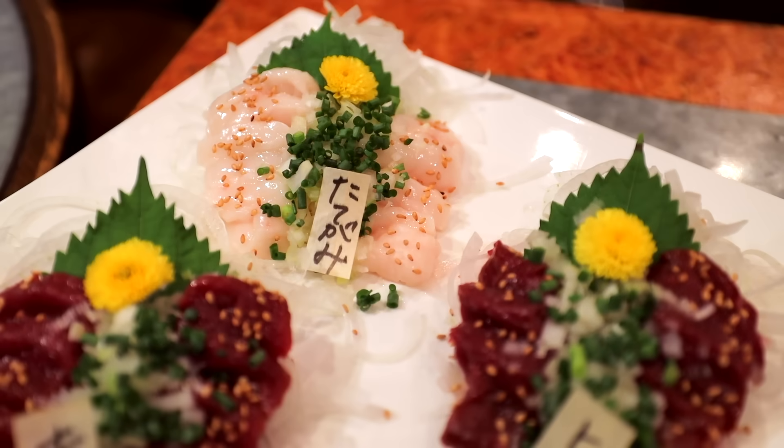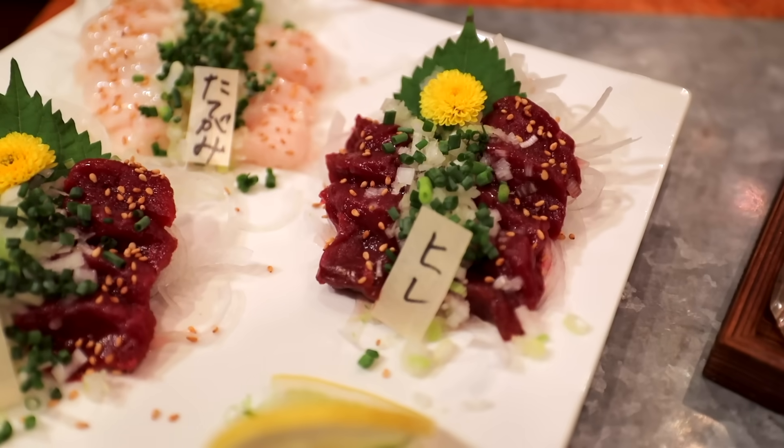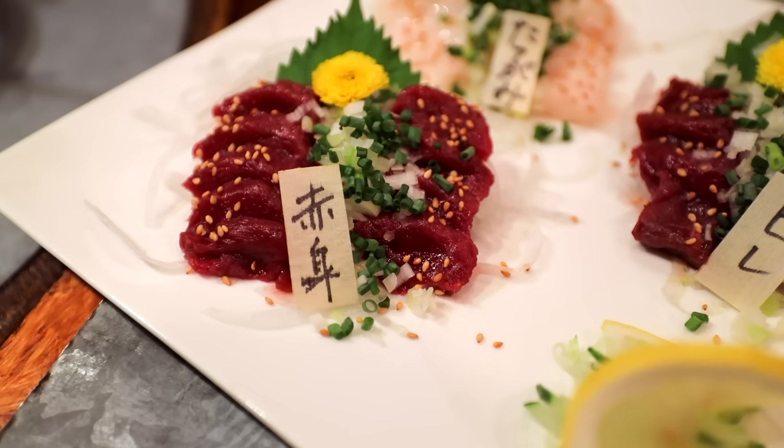Little did you guys know, this place specializes in raw horse meat. It's part of Japanese food culture. You cannot like it, you can like it, but it's just a part of regular Japanese cuisine. Let's just dip this in the sauce. That is good. Really fresh, nice and tender.